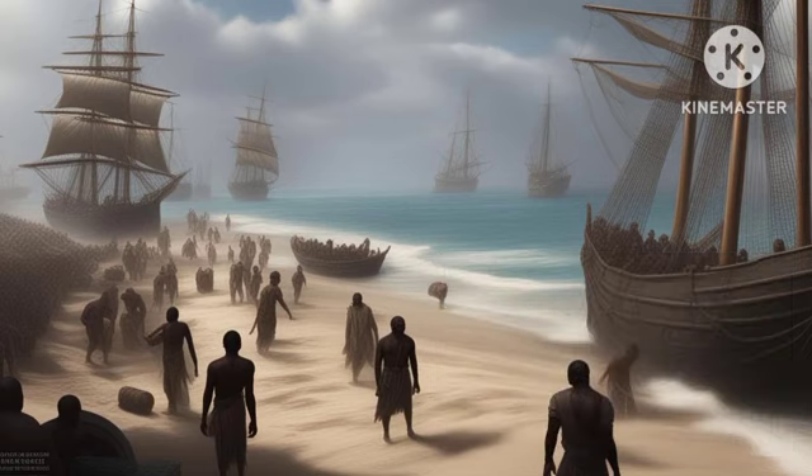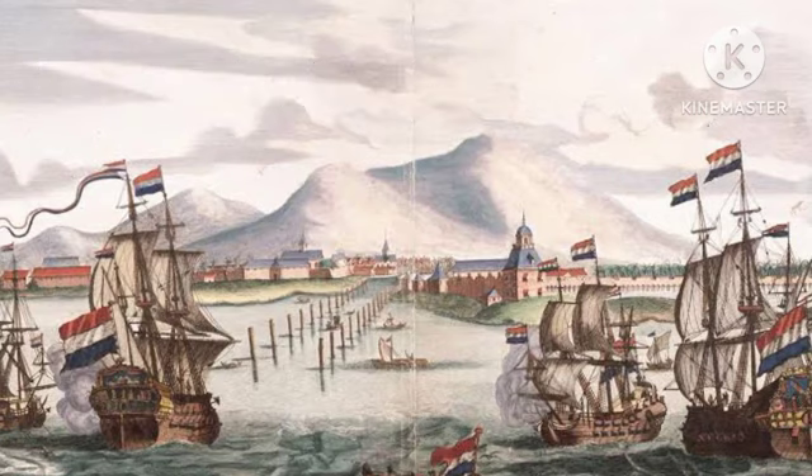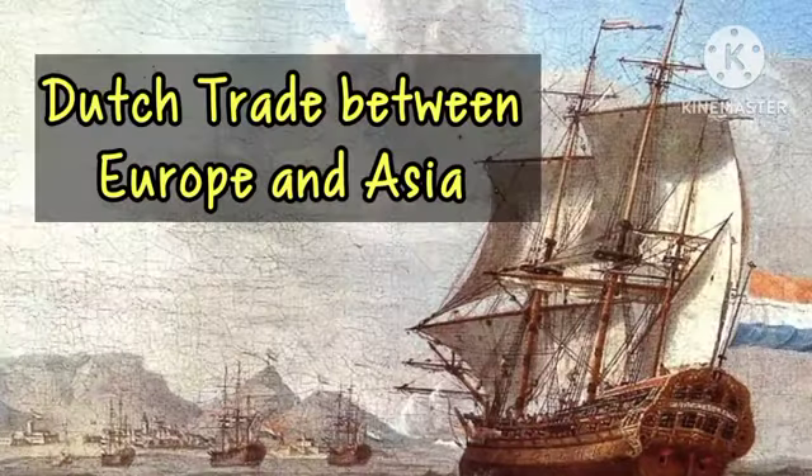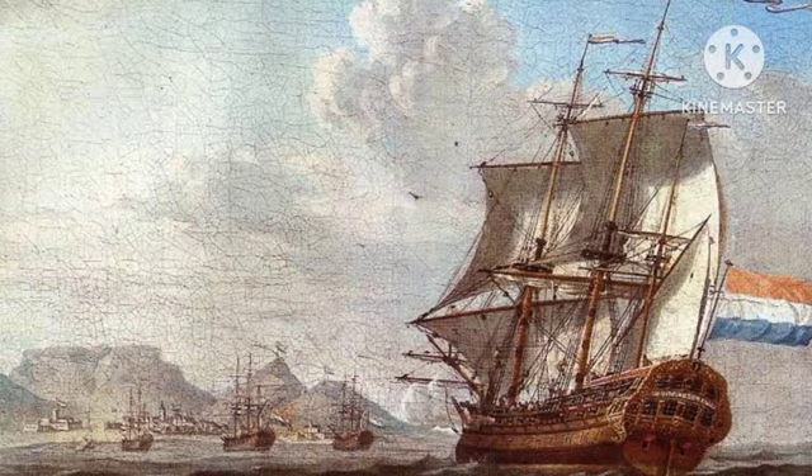The Dutch East India Company was a major corporation in business from 1602 up to 1799. During these years, the Dutch government granted the company a monopoly on Dutch trade between Europe and Asia. The company profited mainly from the spice trade.